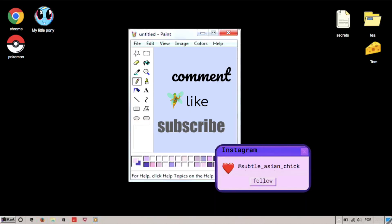Alright guys, I hope you liked what you saw — everything will be in the description below. Please stay safe. I hope I can wear these clothes again when quarantine ends. Comment, like, and subscribe. And follow me on Instagram at subtle underscore Asian underscore chick. Alright, thanks. Stay safe. Bye!